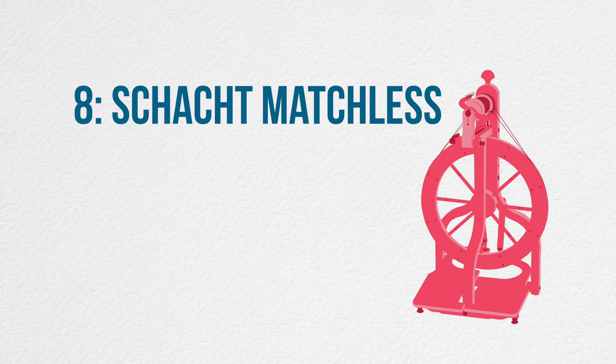Coming in at number eight with 44 responses is the Schacht Matchless. Launched in 1987, the Matchless comes in single or double treadle, can be used in Scotch tension, Irish tension, or double drive, and it comes with ratios from 9 to 15 to 1. There are also a wide range of additional whorls and a bulky flyer so it'll adapt to pretty much anything. It's definitely an investment, but if you wanted to go all in on one wheel this might be it.